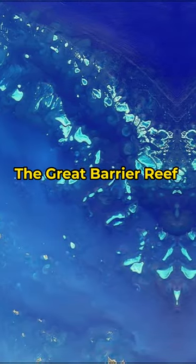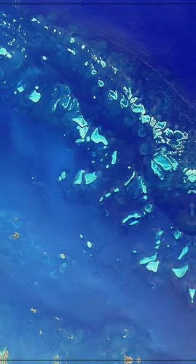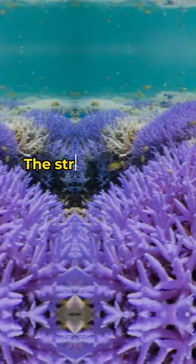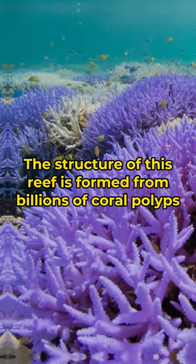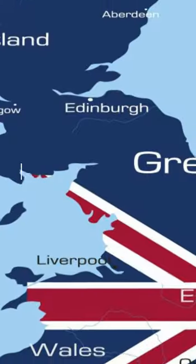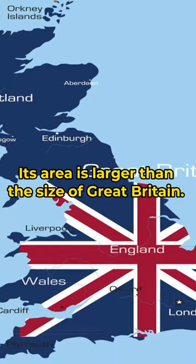The Great Barrier Reef is the largest natural feature on Earth formed by living organisms and can be seen from space. The structure of this reef is formed from billions of tiny organisms known to science as coral polyps. Its area is larger than the size of Great Britain.